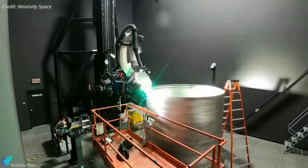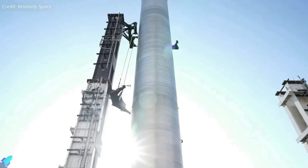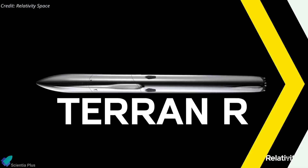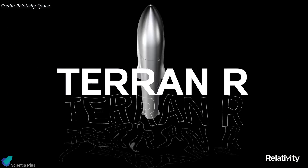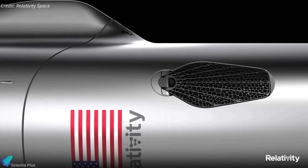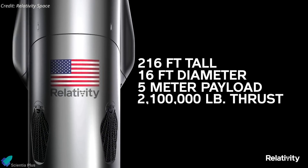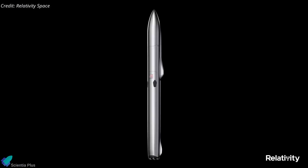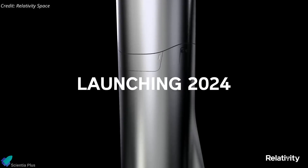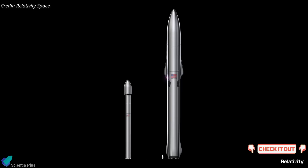Relativity believes its 3D-printing approach will make building orbital-class rockets much faster than traditional methods. The company aims to create rockets from raw materials in as few as 60 days. Relativity Space is already making progress on its much larger next-generation launch vehicle, Terran R. It is expected to be a fully reusable launch system with an anticipated payload capacity of 20,000 kilograms to low Earth orbit. Terran R's first launch is currently planned for no earlier than 2024.